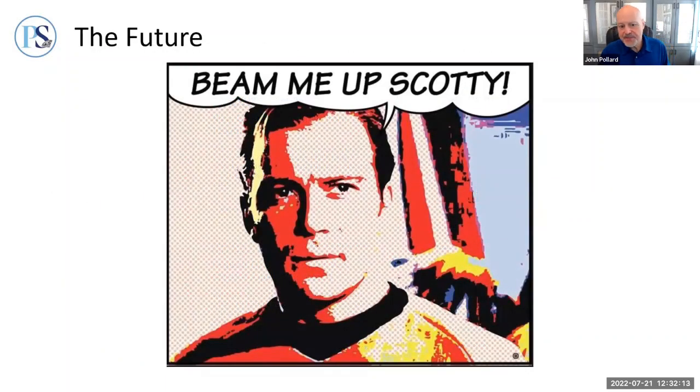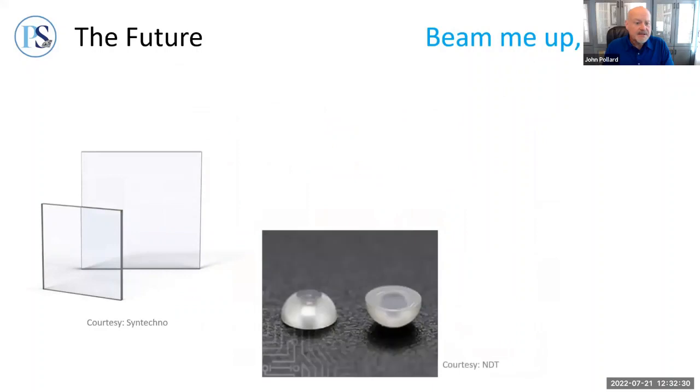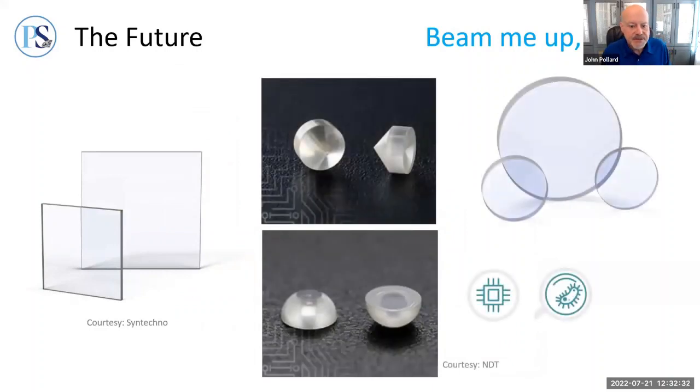That brings us to the final chapter of today's presentation. Industrial diamonds used to imply drill bits and cutting tools, but technology has come a long way. Today's industrial diamonds include Type 2A flawless plates, anvils, and lenses at quality levels which exceed what's used in jewelry. Already 25% of lab-grown output goes towards diodes, transistors, and sensors — in fact, whatever device you're using to watch this webinar would not exist without lab-grown diamonds. They're also being used in medicine for imaging systems, joint replacements, and now spinal disc replacements.